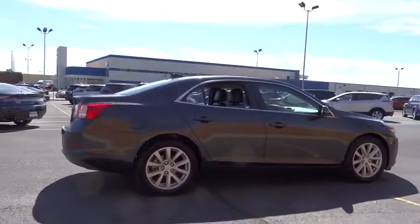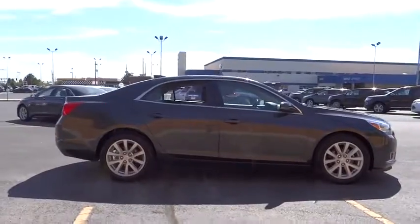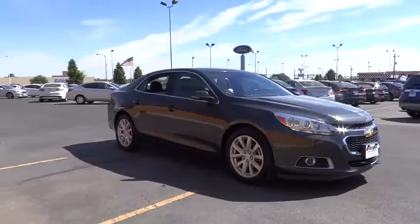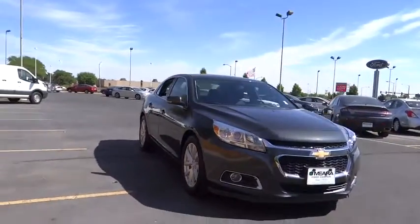Power windows, daytime running lights, airbags, tachometer, head-up display, privacy glass, power heated outside mirrors. Your new ride is just a phone call away.